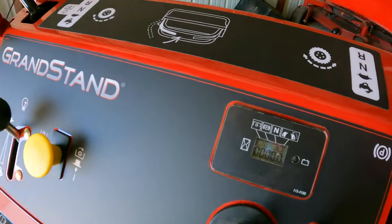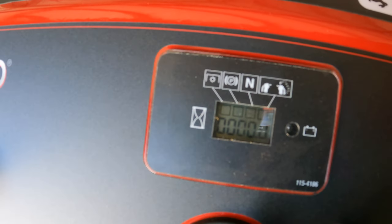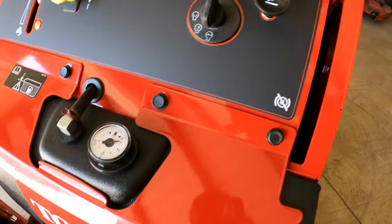Everything else is pretty self-explanatory. I'll need to do an oil change at 10 hours, but right now we're literally at zero hours — this thing has barely been turned on. The only time it was started was to move it out of Metro Turf's shop and onto my trailer. I'm real excited to put this thing to use.